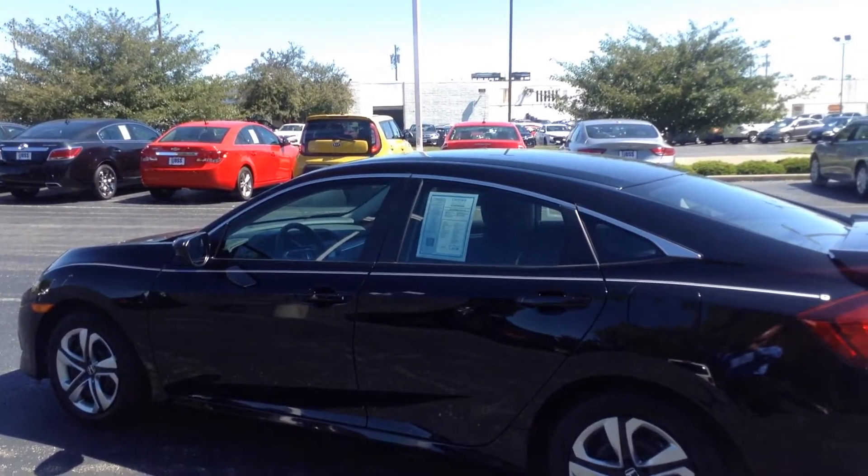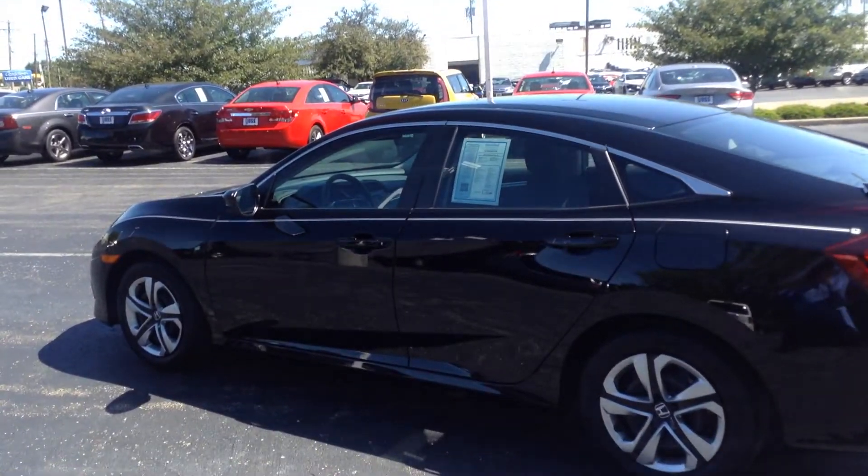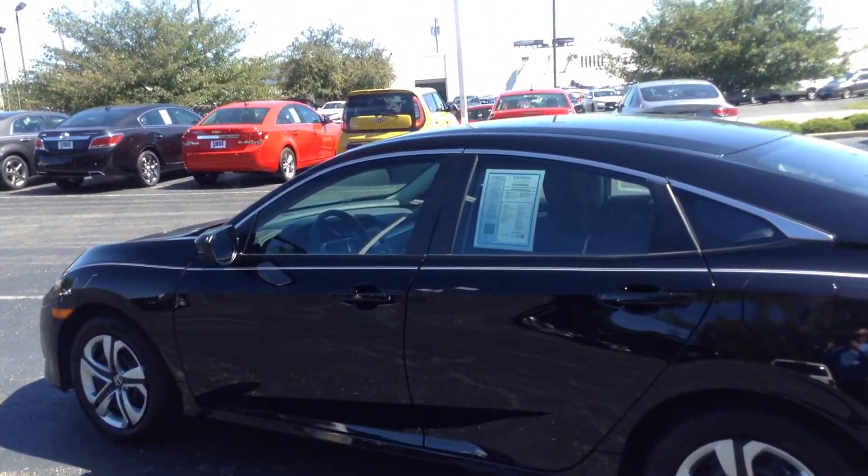Hi, Ted Sisson from Voss Honda in Tip City, Ohio. Wanted to send you a short walk-around video of the 2016 Honda Civic LX.